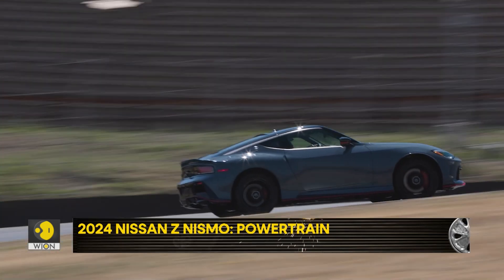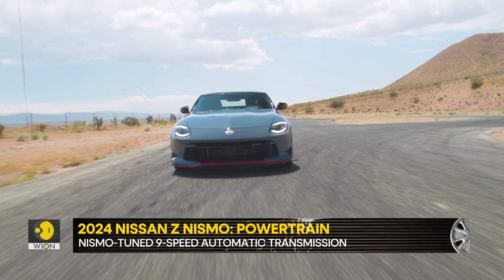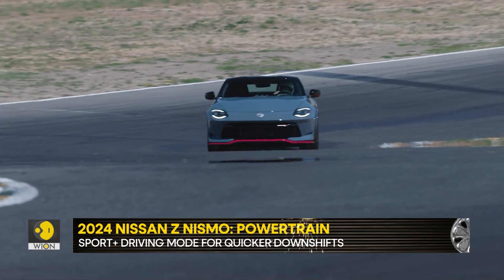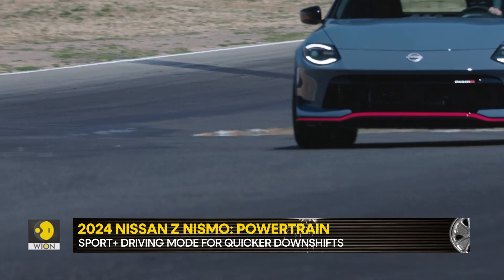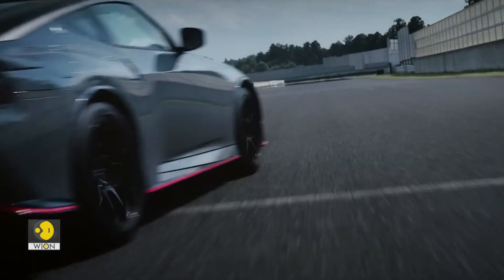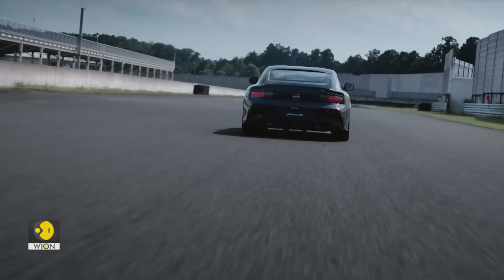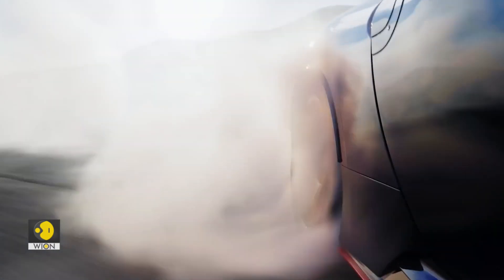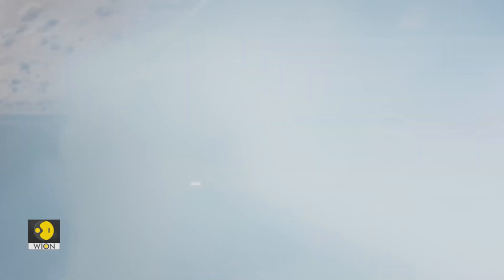Managing all that power is a 9-speed automatic transmission with Nismo-specific tuning. Manual transmission fans will be disappointed as the 9-speed auto is the only gearbox on offer in the Z Nismo. But there's a Sport Plus driving mode designed to be quick enough on the downshifts so that the driver needn't even use the shift paddles.